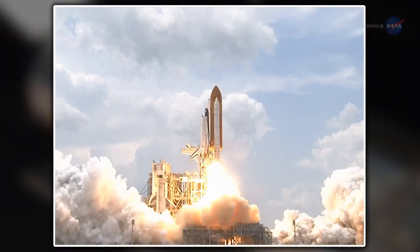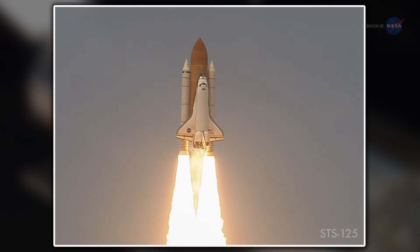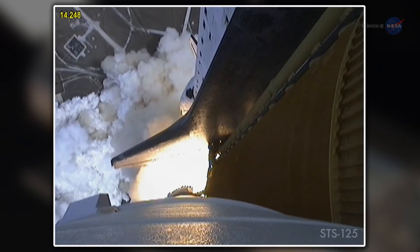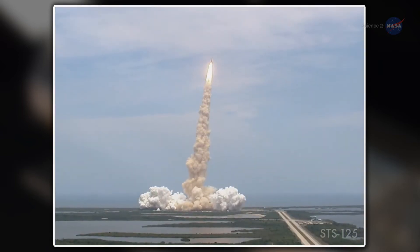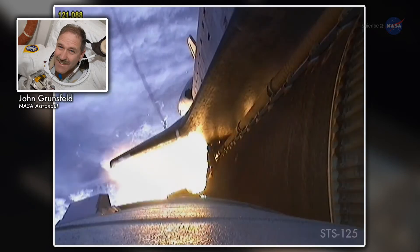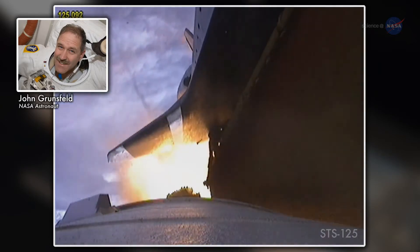In May of 2009, as the shuttle program neared its end, Atlantis blasted off for one last mission to the Great Observatory. Grunsfeld, who has visited Hubble more often than any other person, was on board. He did everything he could to make sure they'd be successful, designing new tools, new training, new techniques — and they really upped the gain on what it took to do the mission.